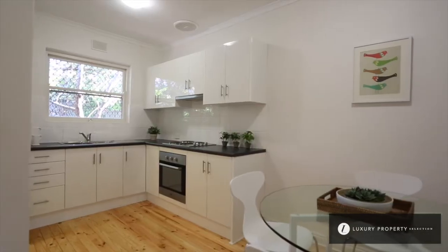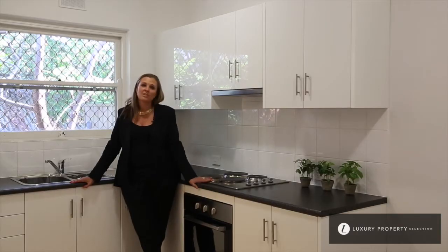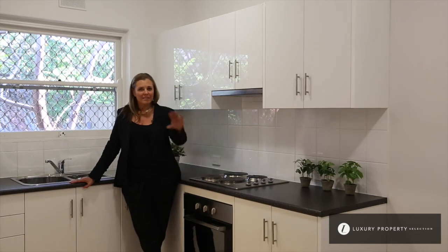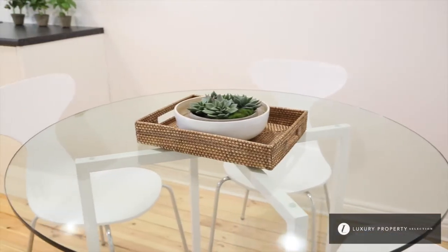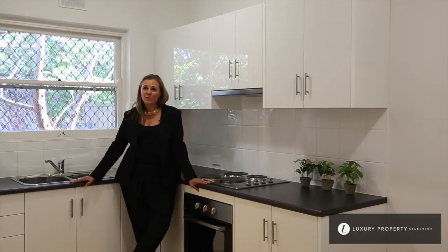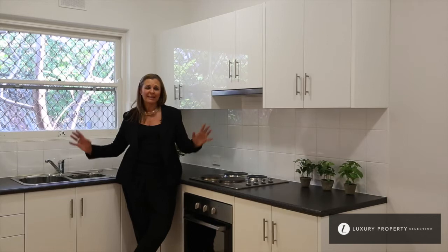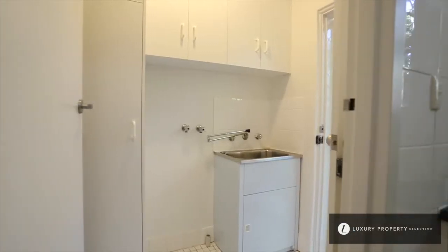The kitchen is of generous proportions with loads of bench space, a beautiful stainless steel oven and stainless steel hot plates. The dining and meals area is of significant proportion as well, so you can fit a nice size table in there. The courtyard outside is very secluded and shaded — gorgeous for sunny day entertaining. Adjacent to the kitchen we also have the laundry.